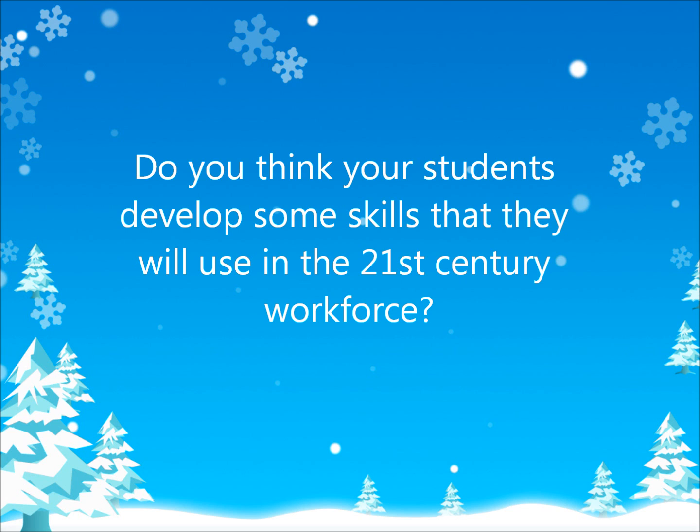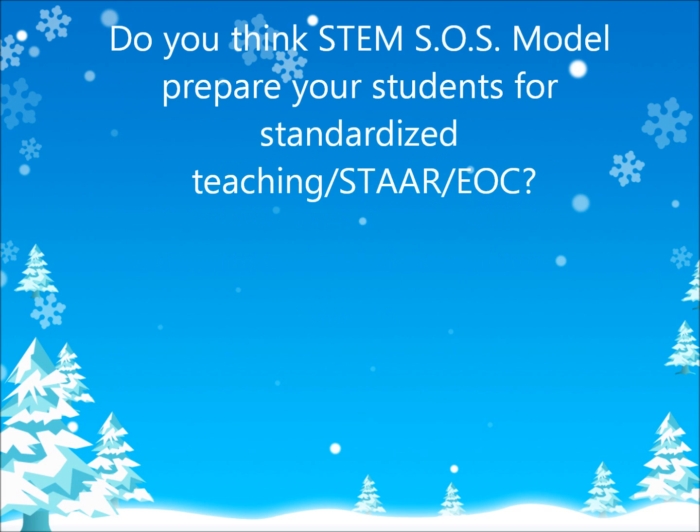For me, that's a very, very important skill in college and in society. What about the model — do you think it prepares your students for standardized testing?